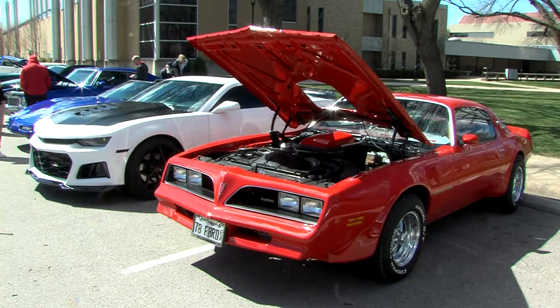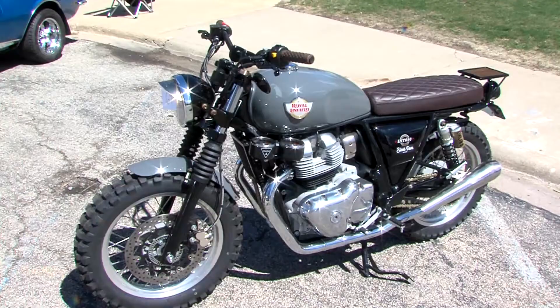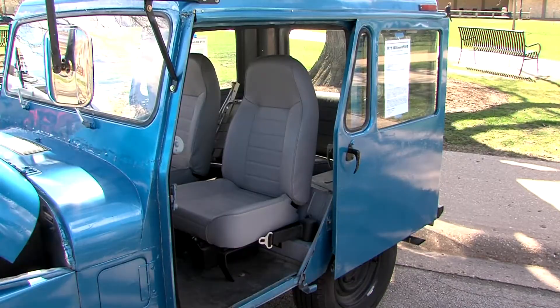Last Saturday, Bradley held a car show on campus. Bradley University hosted a car show presenting a wide variety of vehicles, from motorcycles to trucks and even a sliding door Jeep.